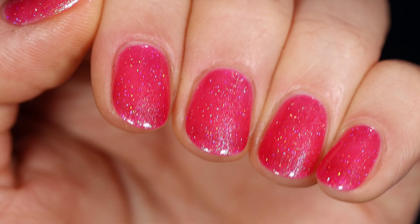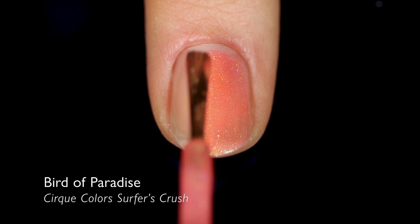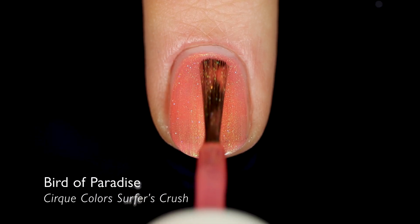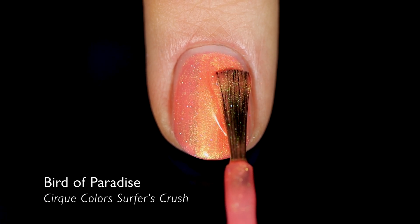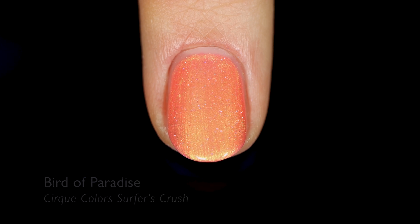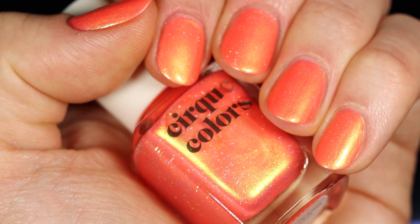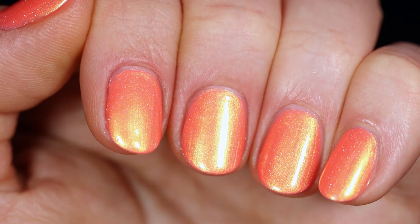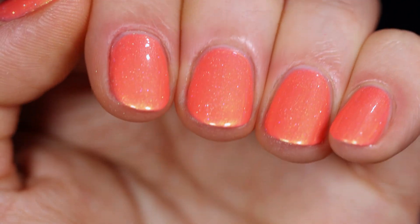Up next is Bird of Paradise, which leans slightly crelly rather than a full jelly base. It's a sort of orangey, barely coral color. The shimmer in here is a little finer than the last one — golden at this angle with almost a hint of green — and there's so much dimension. The pigment color-shifts to pinky-orange at the extreme angle, almost blending right into the base, so you get this full-on coral-orange manicure with a glittery shimmer effect. Definitely one to add to your collection if this is your color.